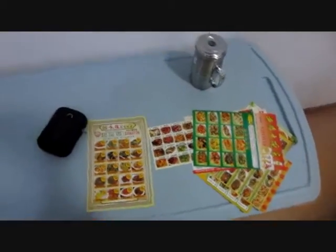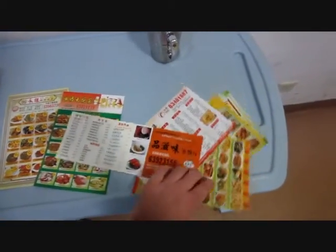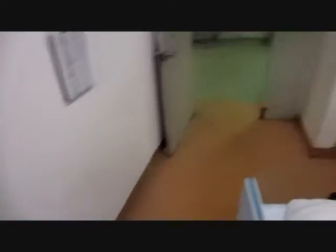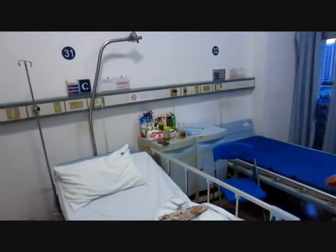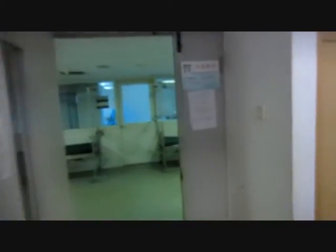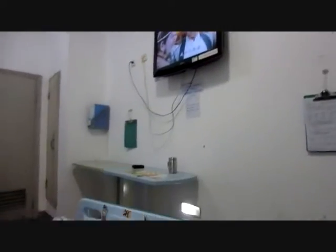There are differences compared to hospitals in Germany. First, you've seen how it looks. Then you have a flat TV on the wall, but you don't get any food — there are tons of flyers from nearby restaurants, so you have to order by yourself and they deliver food to you on the ward. It's also usual that a husband, wife, or family member sleeps with you in the same room on a small bunk bed to take care of you.